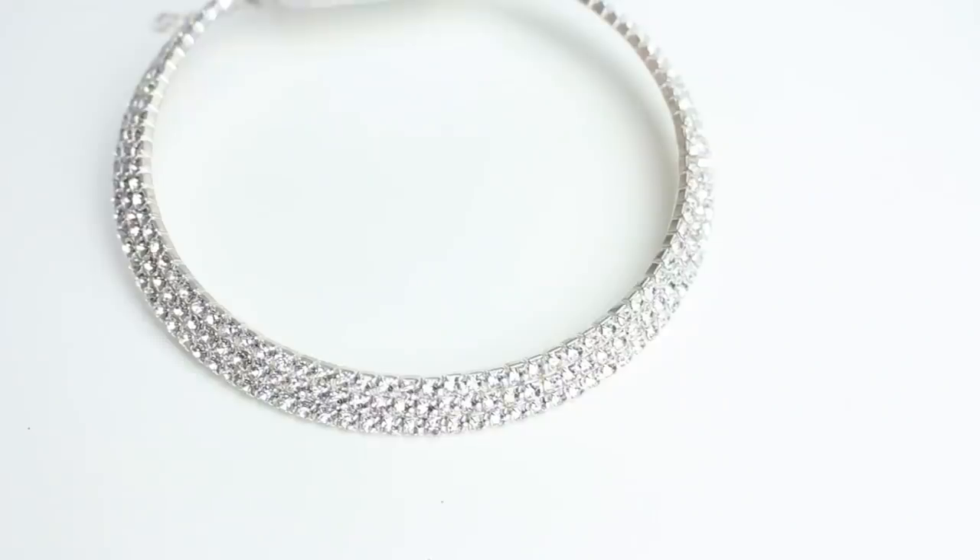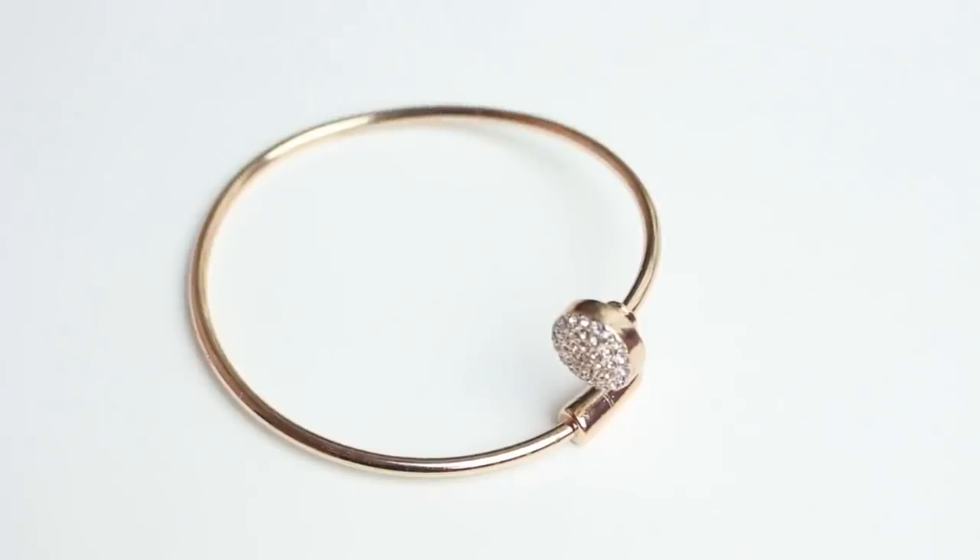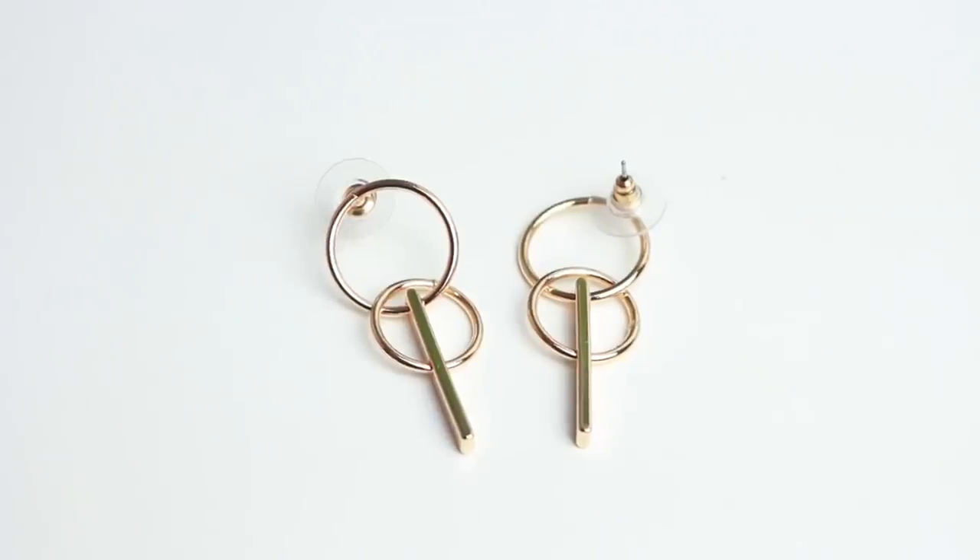This is from Magique. Inside I've got a silver rhinestone choker — I see these a lot on Tumblr and Instagram and they always look amazing. There's also a little bracelet and some little earrings. I'll insert a clip of what they look like up close because you can't really see here and I don't want to lose them. These look amazing!